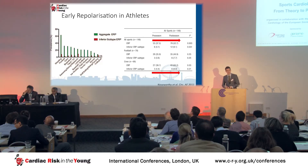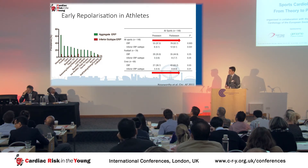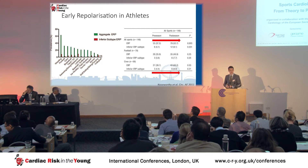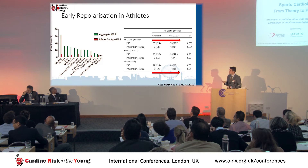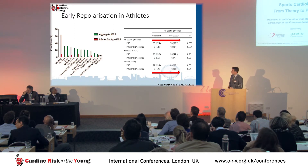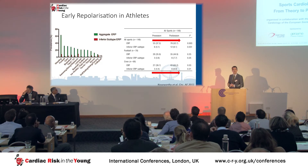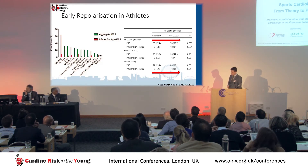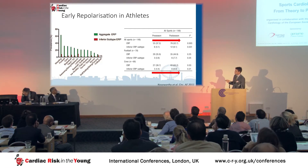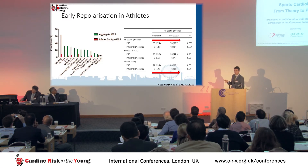What about athletes? ER is very common in athletes — the reported prevalence is between 30% and 50%. This graph from a 2011 study showed that prevalence varies by sport type; endurance sports have a higher prevalence, and the majority of ER in athletes is in the lateral leads. The same study compared prevalence at the start of the season, already 30%, to after a period of training, showing prevalence increases — more pronounced in endurance athletes such as rowers compared to American football players — reaching a peak prevalence of 60%.